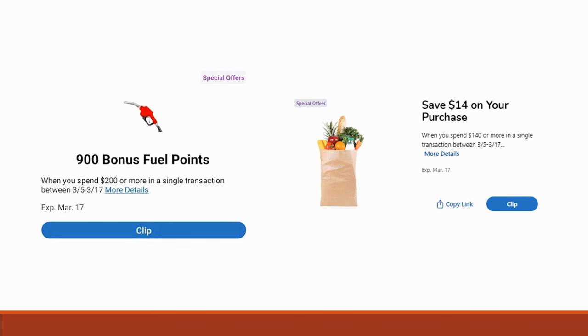Check your special offers! Over the weekend I got a special offer for 900 bonus fuel points when spending $200 or more in one transaction, good through March 17th. My dad got a save $14 on a purchase of $140 or more. Both expire March 14th. Check your account and let me know in the comments what offers you received. Subscribe because we start a new sales week Wednesday — more videos coming all week!